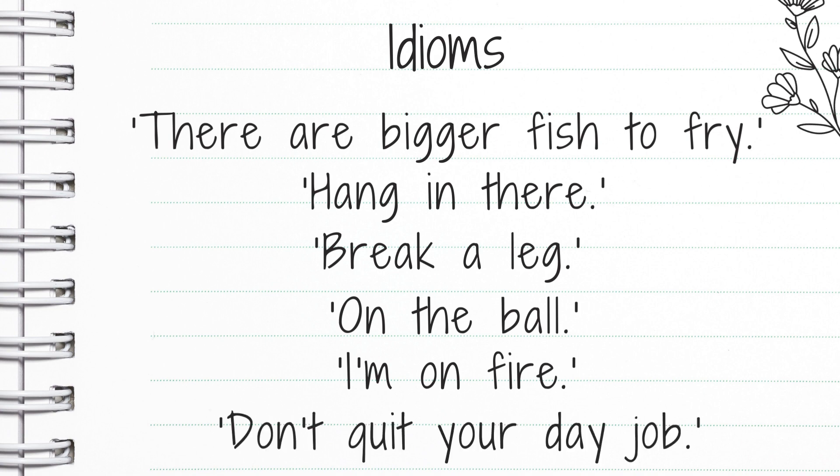Don't quit your day job. That's often said when someone's not very good at something that they're doing. So if I was trying to tell you lots of jokes and trying to be a really funny comedian and wasn't very good at it, you would say to me: don't quit your day job — like, don't stop being a teacher. You're better at being a teacher than you are a comedian. So that's what that means: don't quit your day job.